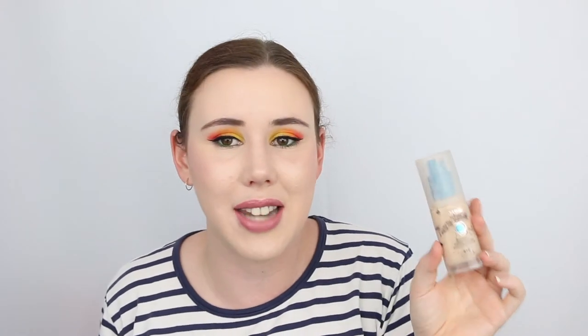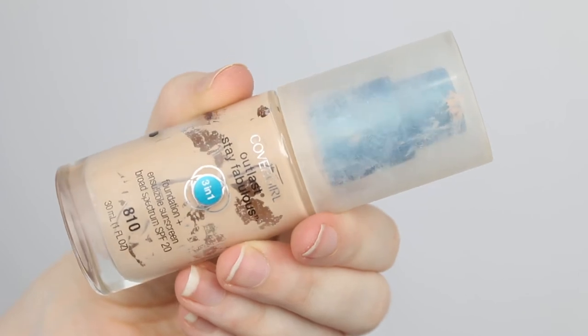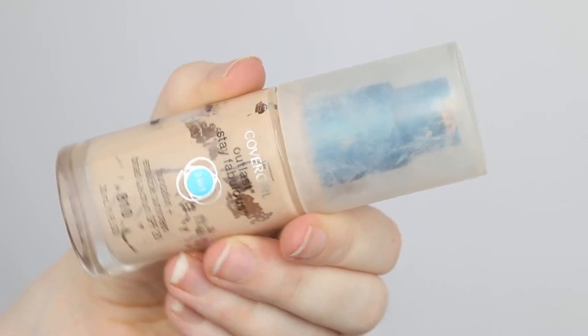The last product I used up is the CoverGirl Outlast Stay Fabulous 3-in-1 foundation — I only finished it today. The bottle is quite frustrating; the tube doesn't go all the way down, so for about the last month I've had to unscrew it every day, get my spatula in, and scrape out enough foundation for a full face. That's been frustrating, but it is completely used up. Those are the four products I used up in December.